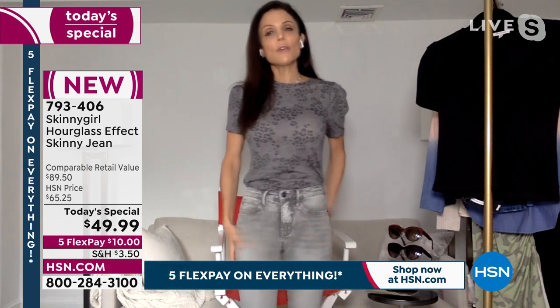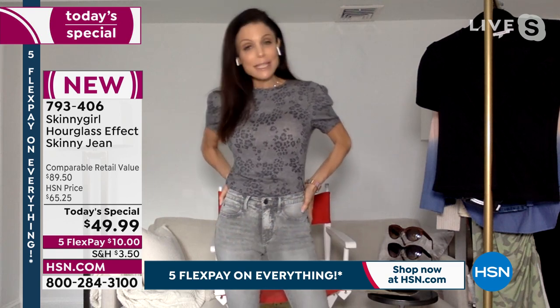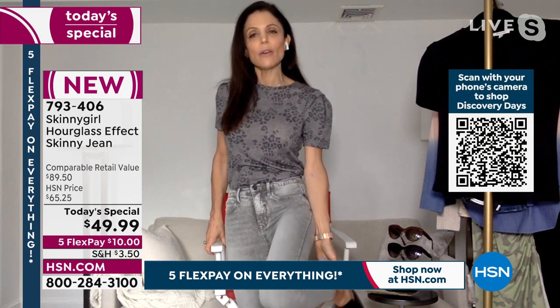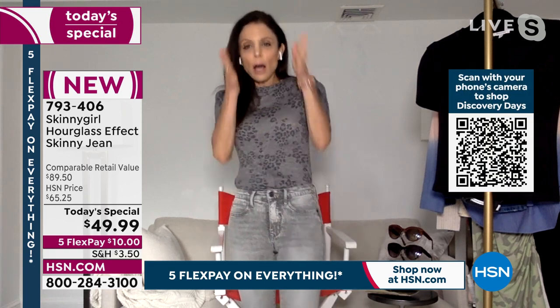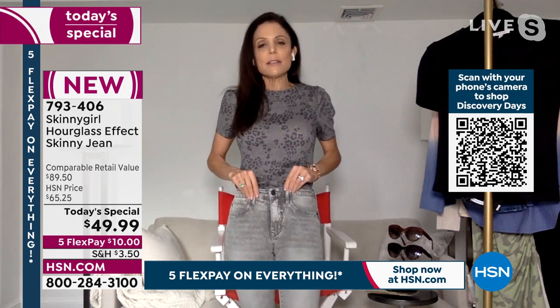I don't like too much stretch. Zero sag — they mold to your body, they sculpt your body. The price is incredible. The skinny jean often strangles your ankle and calf, but this has a little bit more room. You can wear it with any shoe, which I wanted to make different.